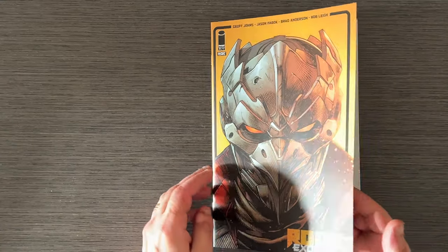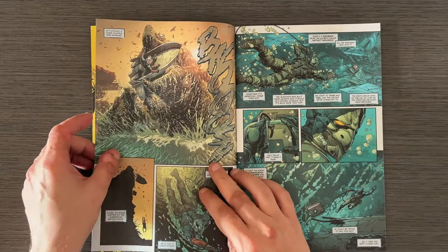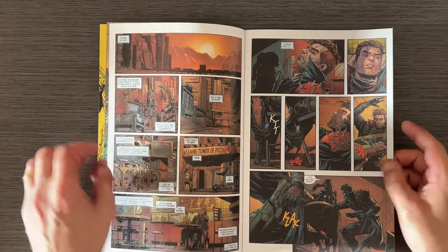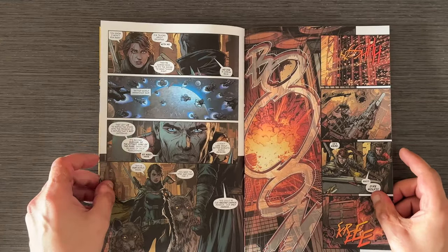Issue 2 dives deeper into Rook's backstory with some well-placed flashbacks, giving us more insight into her motivations. New characters are introduced, adding layers to the plot and making the narrative even richer. The art continues to impress with detailed illustrations and a moody color palette that perfectly captures the bleak yet beautiful world.